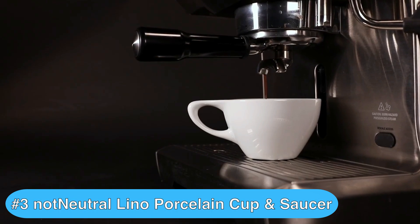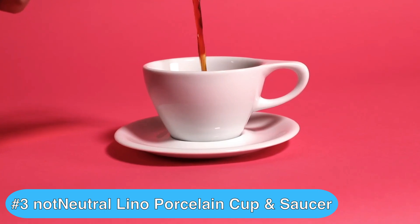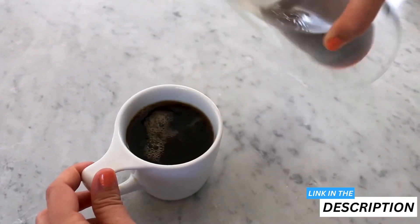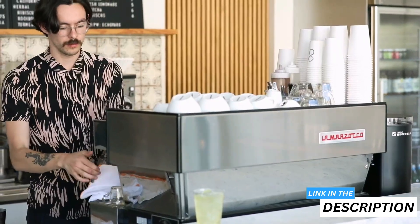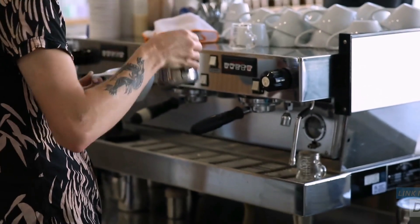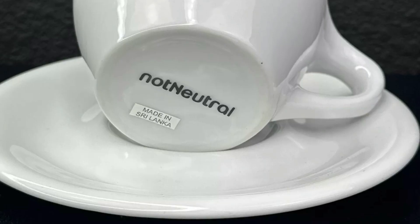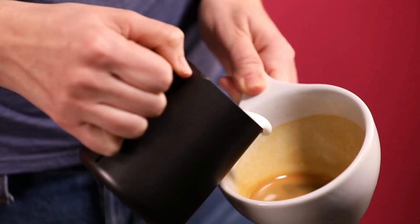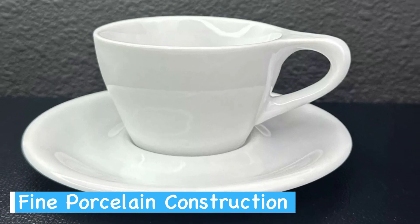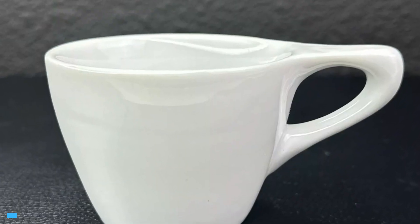Next is the Not Neutral Lino Porcelain Cup and Saucer, which I rate as the best cup for espresso if you're seeking something a little different. You'll love this elegant porcelain cup for your daily latte art practice and coffee enjoyment. Its 12-ounce capacity is ideal for your favorite latte or cappuccino, and the cup's design is crafted specifically to help you create stunning latte art. Made from fine porcelain, it feels luxurious in your hands and is durable enough for everyday use.